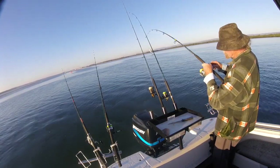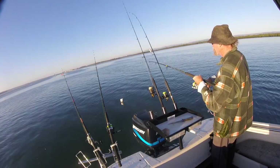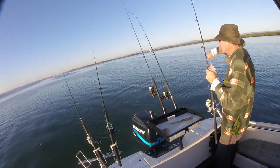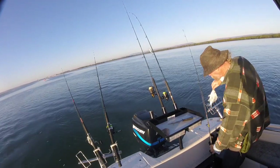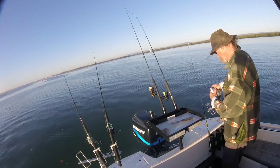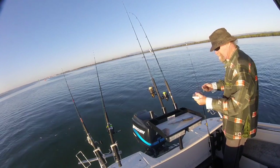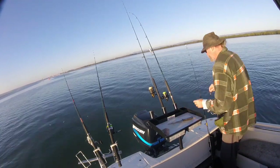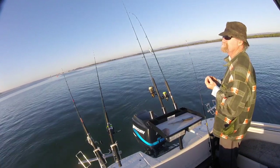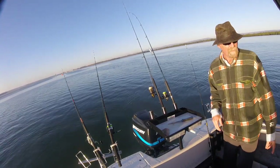So the first fish to the boat — we've been here probably half an hour and it's a little bream. Hopefully we don't have a repeat of last week where we got nothing but little bream. But we've got one on the board.